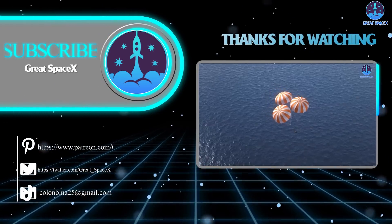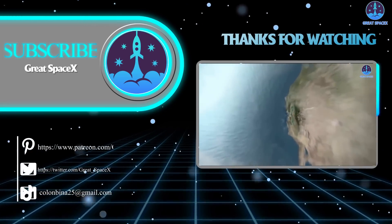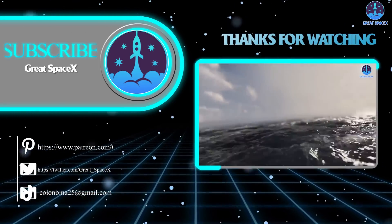That's all folks. If you want to support our channel and get access to exclusive content, please consider becoming a patron by clicking the link in the description below. We appreciate your generosity and your passion for space exploration. As always, this is Kevin from Great SpaceX, and until next time, keep looking up.